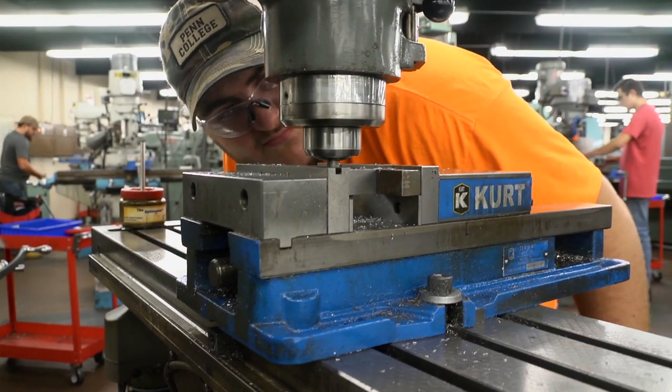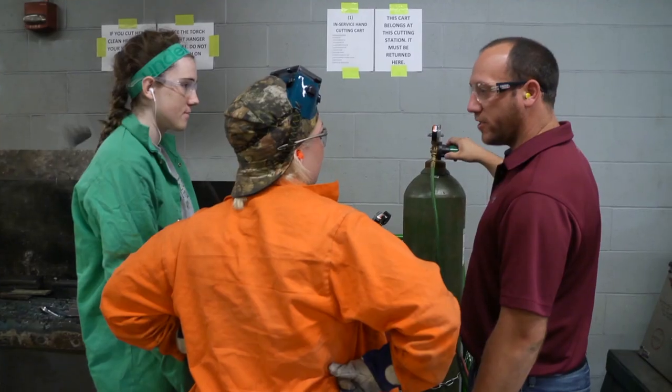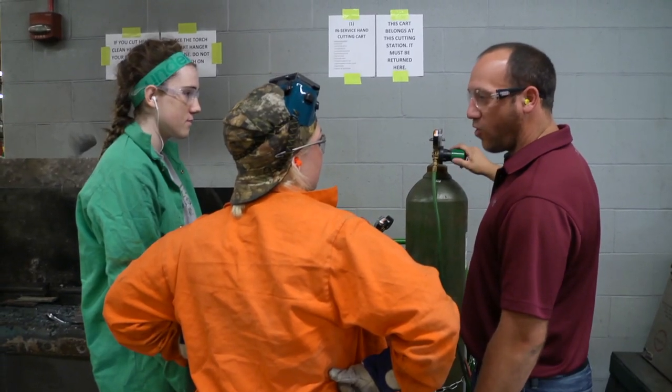One reoccurring theme that I heard from the students when I was in welding was they wanted to learn how to machine. And then when I taught classes in machining, I heard them saying they wanted to learn how to weld. The light bulb went off.